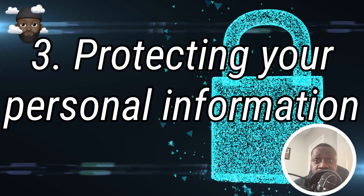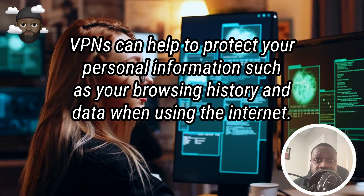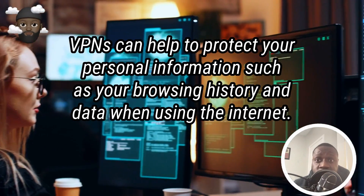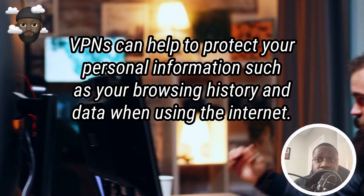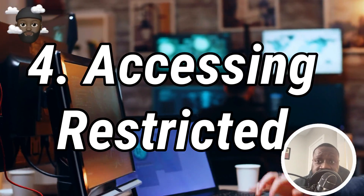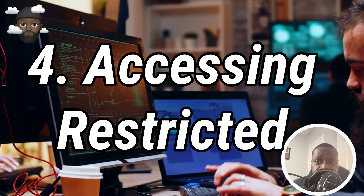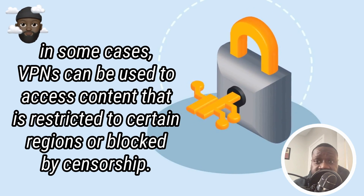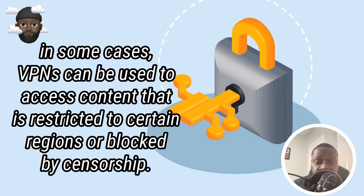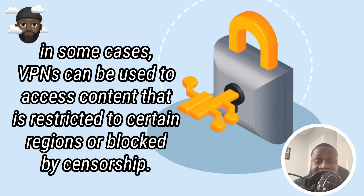Protecting your personal information: VPNs can help to protect your personal information, such as your browsing history and data when using the internet. Accessing restricted content: in some cases, VPNs can be used to access content that is restricted to certain regions or blocked by censorship.